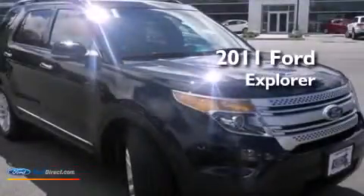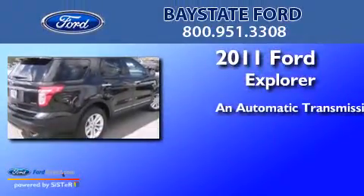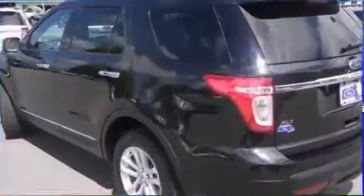This is a certified pre-owned 2011 Ford Explorer. This SUV has an automatic transmission, a 3.5-liter V6, and four-wheel drive.